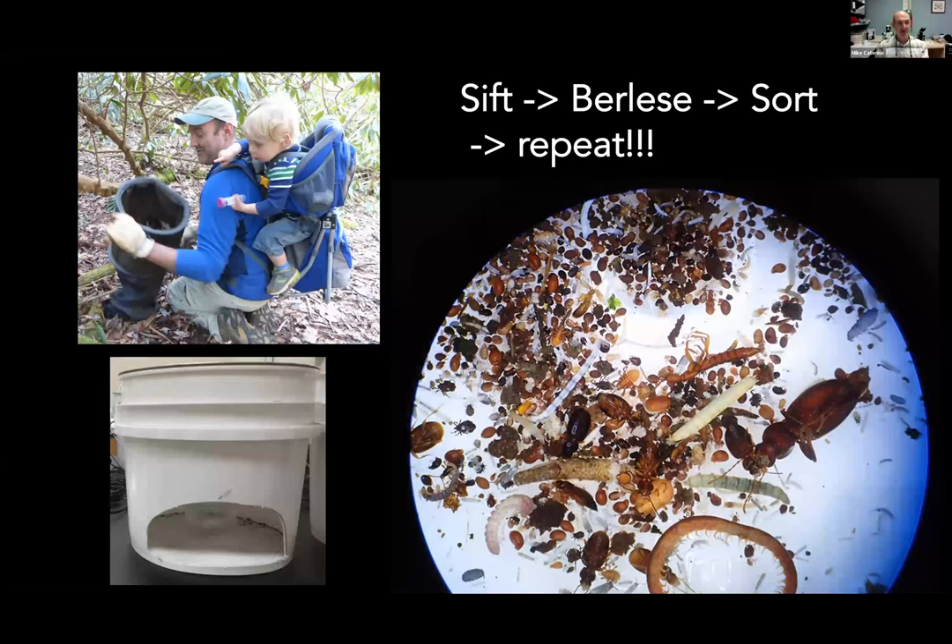Our methods: we go up there with sifters. We sift leaf litter, bring it back into the lab, put it in these funnels — the white buckets — which basically warm the litter, and a wonderful soup of arthropods drops out. A sample from the Cataloochee in the Smokies showed almost everything is an arthropod: lots of beetles, mites, centipedes, millipedes, and even a trichoptera — the litter was particularly wet to get a caddisfly. We've processed lots of these kinds of samples.